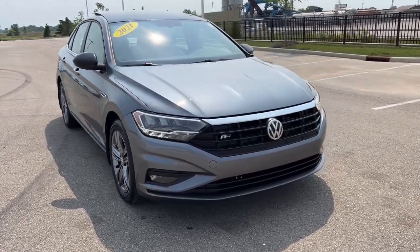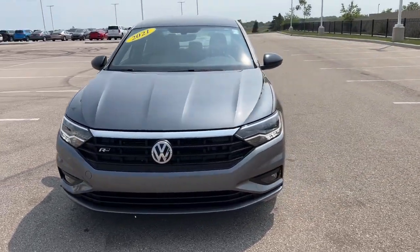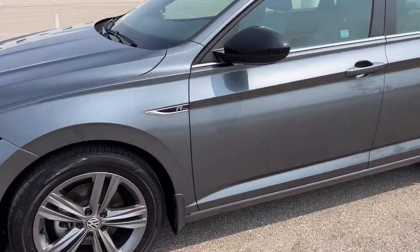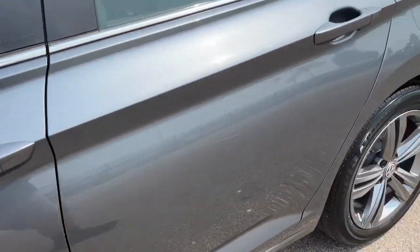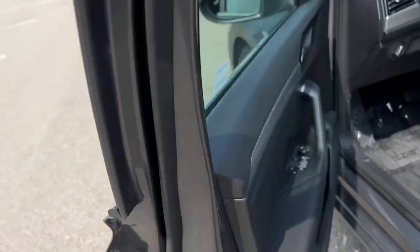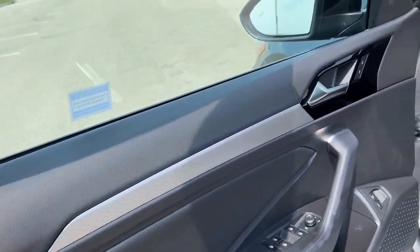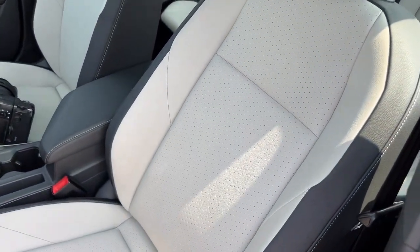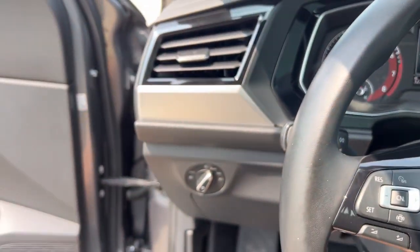Here we have a 2021 Volkswagen Jetta R-Line with only 32,000 miles on it. It features keyless entry, a nice black interior with silver accents, two-toned leather seating, and perforated ivory leather in the center.